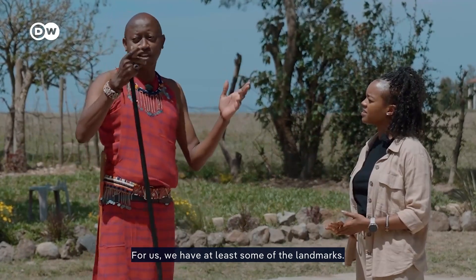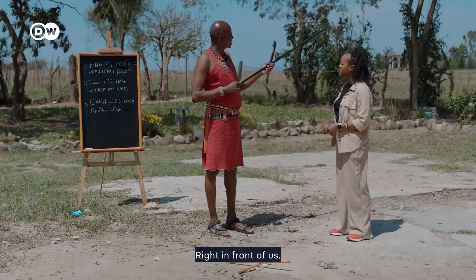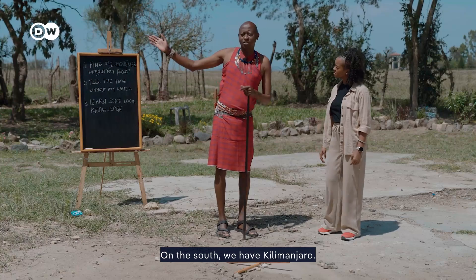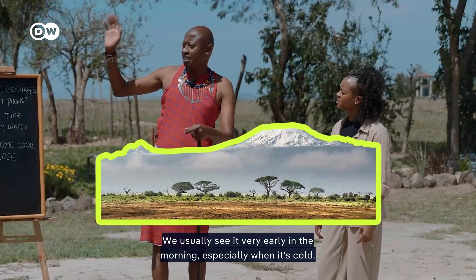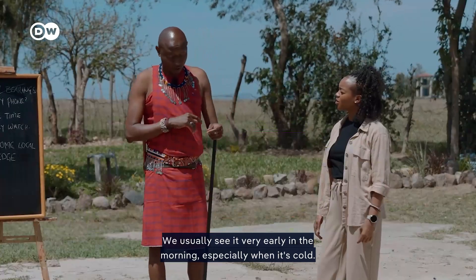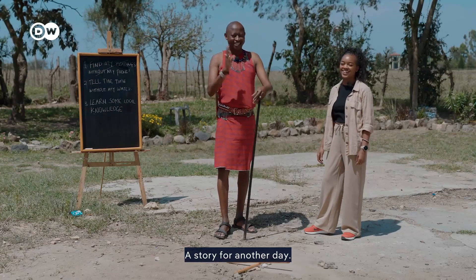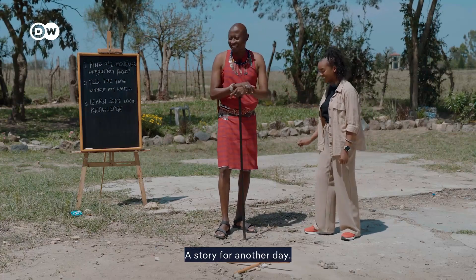For the Maasai, there are at least some landmarks. Right in front of us we have Ngong Hills. On the south, we have Kilimanjaro — you usually see it very early in the morning, especially when it's cold, all the way from Tanzania. Kilimanjaro was once ours — but that's a story for another day.